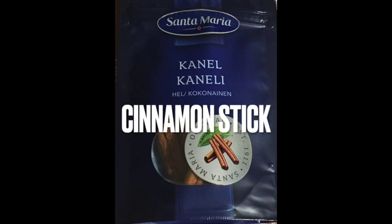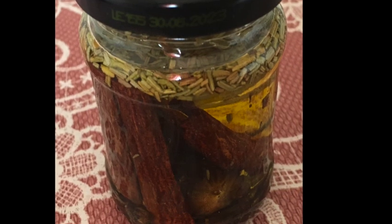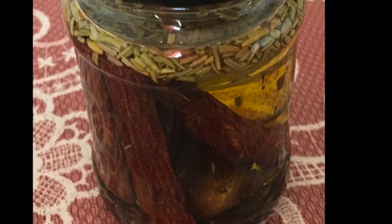Then we can include a cinnamon stick, which is associated with abundance and wealth. And finally, add a piece of nutmeg, which is said to repel negative energy and attract positive energy.